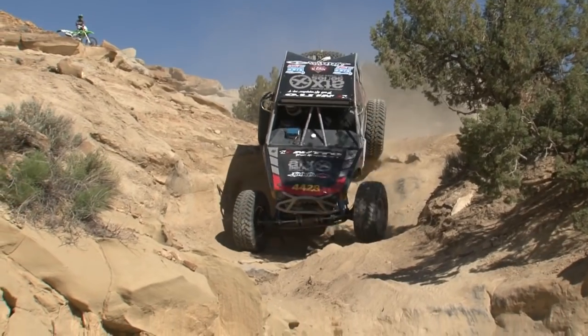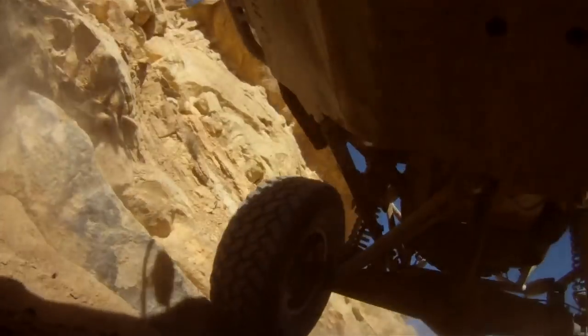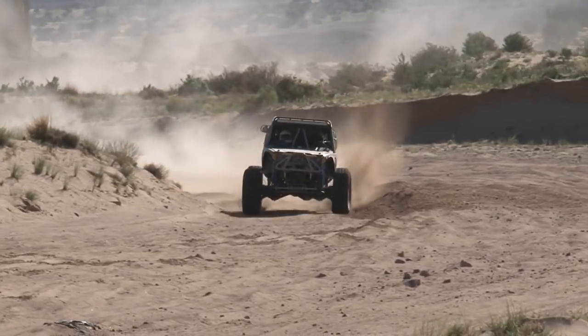Race course was awesome, really. Kind of designed for an Ultra 4 car. Everything was real fast and technical. It was really a lot of fun today. No complaints out of me — good day. It's hard to keep up with those IFS cars in the desert, but we're trying.